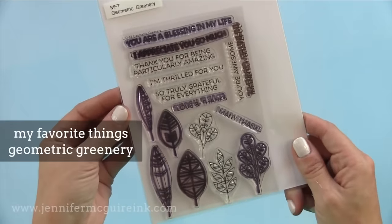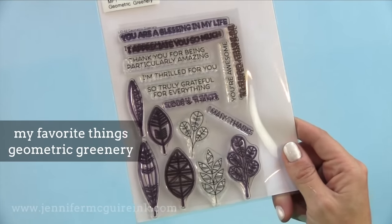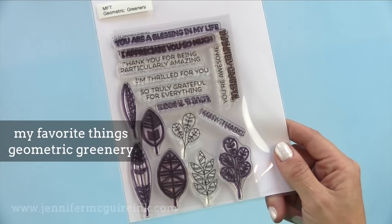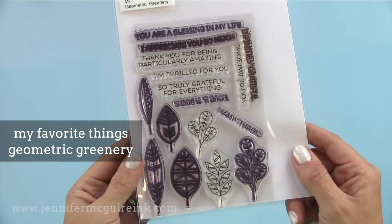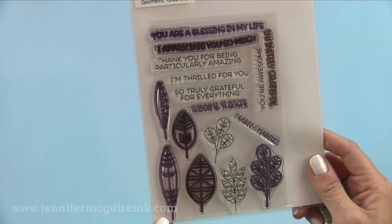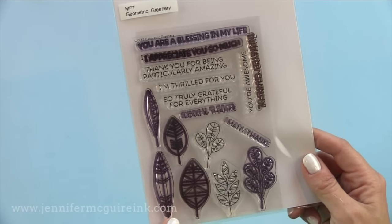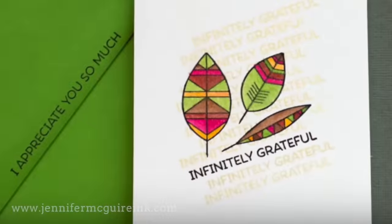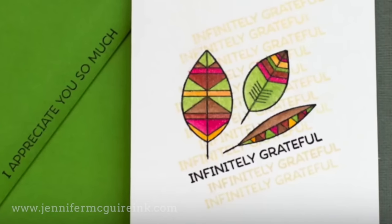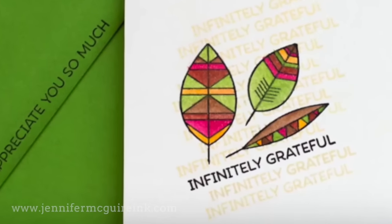Another one of my most used stamp sets this year is the My Favorite Things Geometric Greenery. I like this set because the sentiments are absolutely incredible and great for thank you cards. The images can be used for feminine or masculine cards — you can use them all year round for any season. I do have a video where I made a bunch of cards using these and stamped the sentiments repeatedly to create a fun background, so be sure to check that out too.